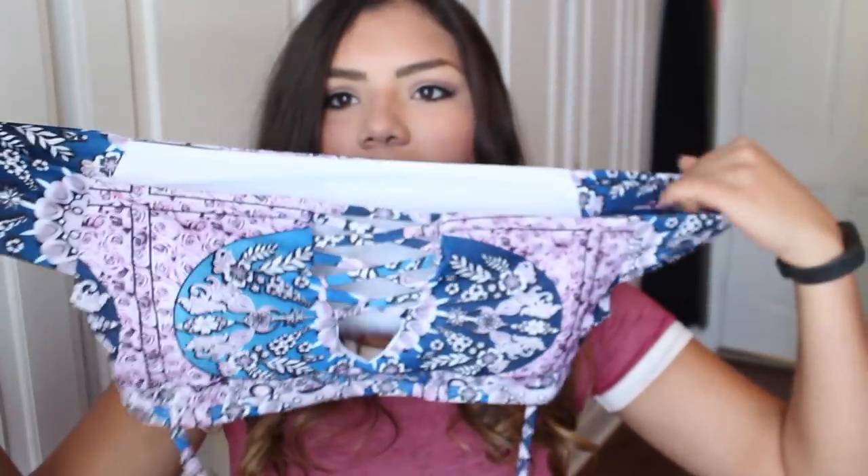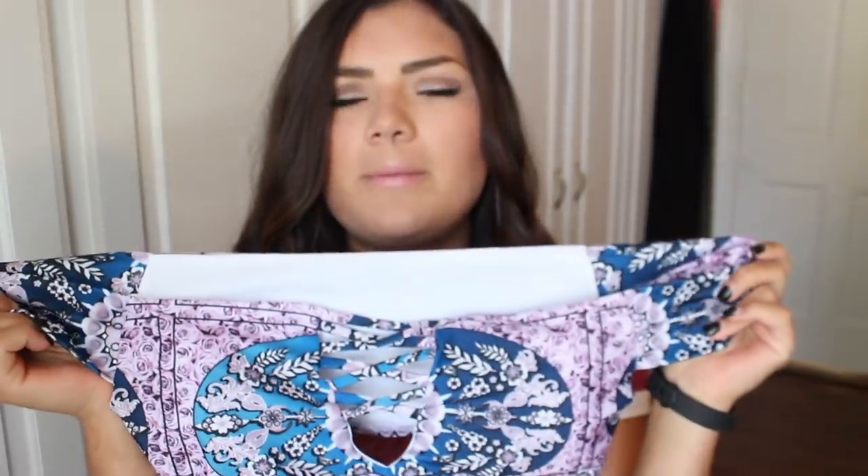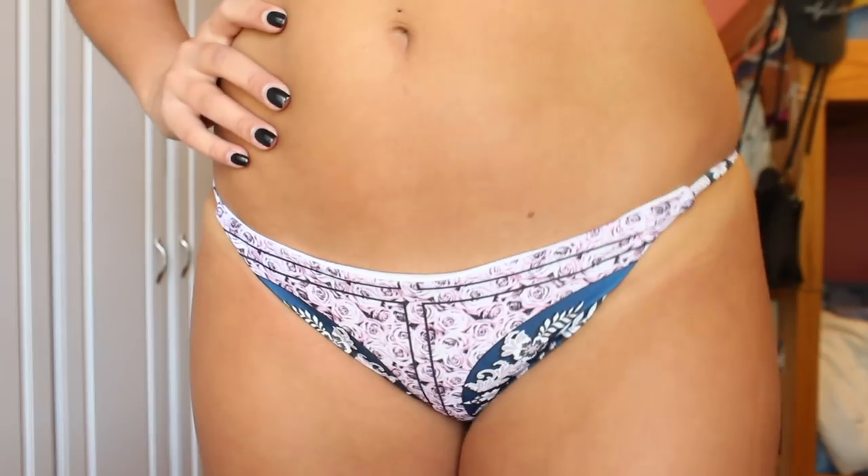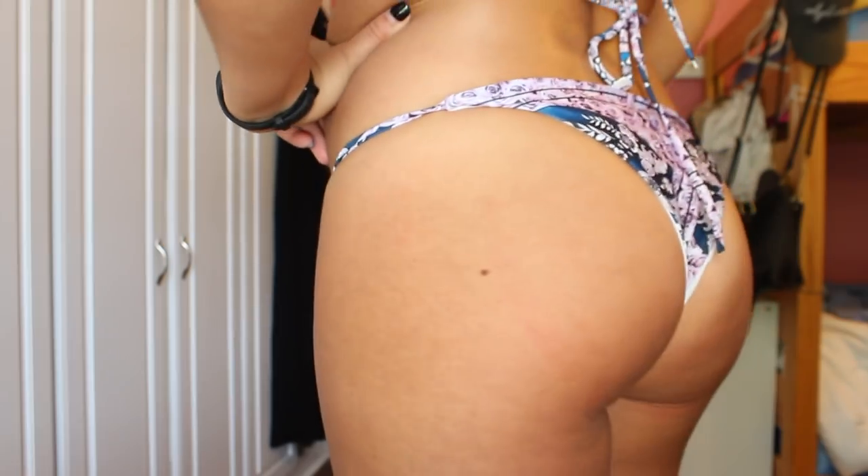So the first one I'm trying on — this one's my favorite. It's like the off-the-shoulder style one. I'm sure you guys have seen this all over Pinterest. And then it just crosses and then you tie it around, and then here are the bottoms. They're super duper cheeky, but it's okay. I really like the pattern on this one too. It's really cute and it's also super trendy right now, so that's why I really like this one. I've been really into the color hunter green, so I wanted our recruitment shirts to be hunter green.